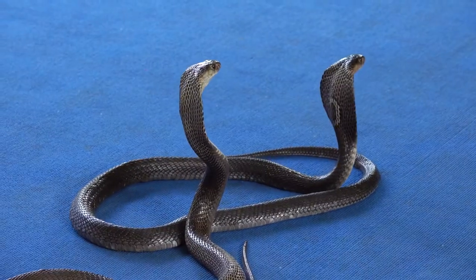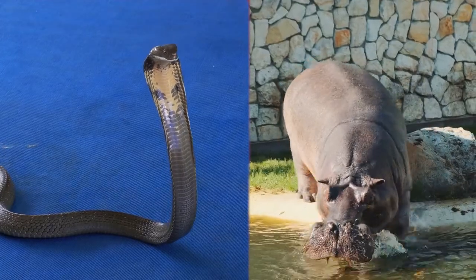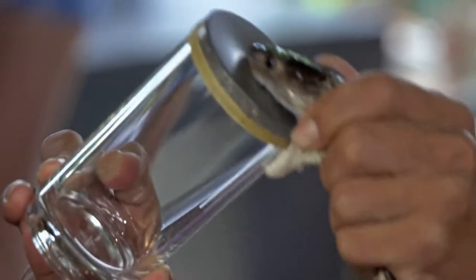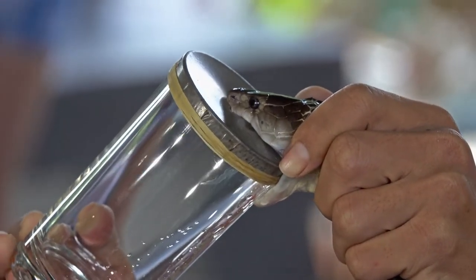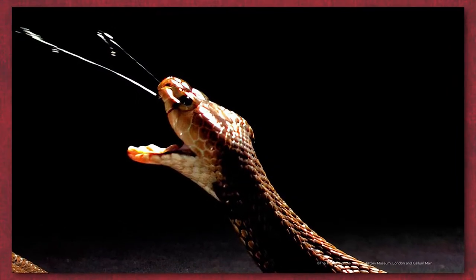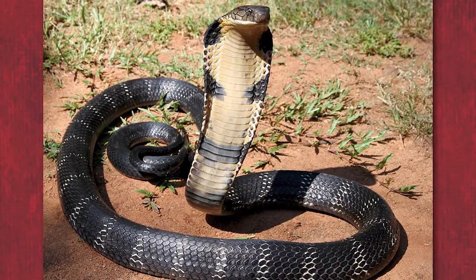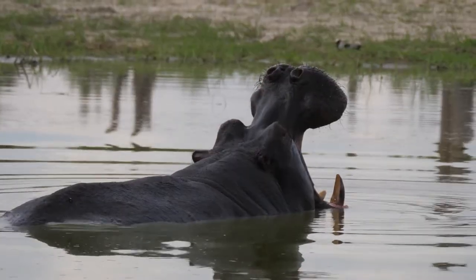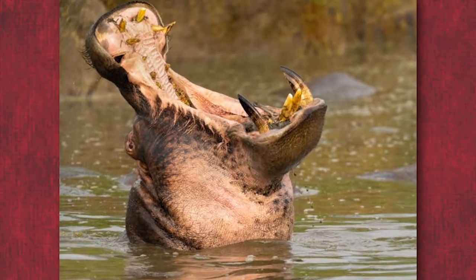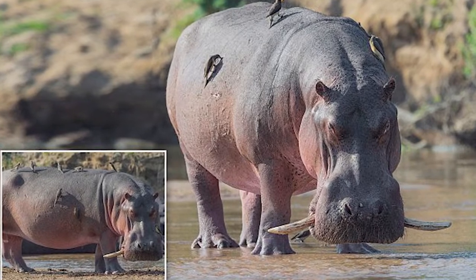Which venomous species is more dangerous and why? Both cobras and hippos have venom that can seriously hurt people. Cobras may inject potent venom into their prey through their fangs, making them much more lethal. Depending on how much venom is injected, cobra venom contains neurotoxins that immediately act on nerve cells to cause paralysis or death. Unlike cobras, hippopotamuses lack poisonous fangs. If they decide to attack humans, their tusks offer more significant hazards because they can result in severe laceration that could be fatal if left untreated.